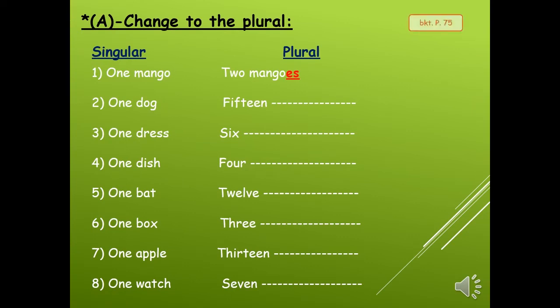Open your booklet page 75. Do you remember we said to make a singular noun plural we add s or es to the noun. S for most of the nouns, and es for nouns ending in s, ss, sh, ch, x, and o. So let's start.